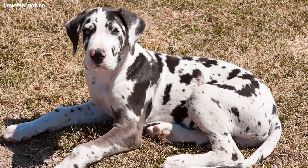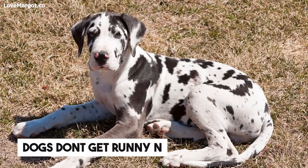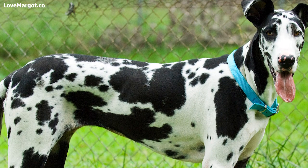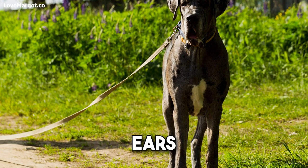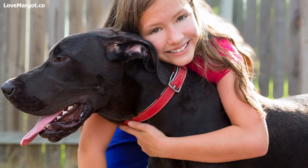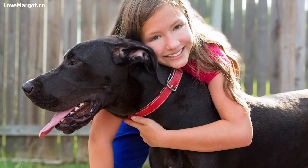Allergic dogs do not sneeze or have runny noses like people do. Dogs with allergies have symptoms of excessive itching and scratching. The most commonly affected areas are their feet, ears, belly, or any reachable area. The greatest concern with allergies in dogs is that they can lead to secondary infections.